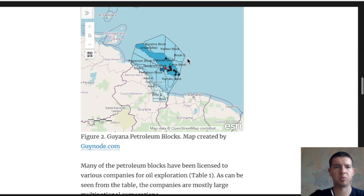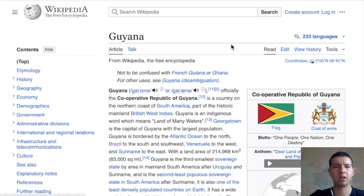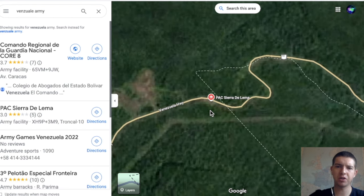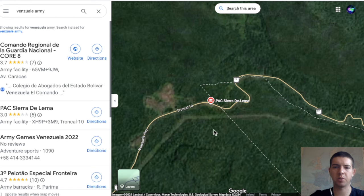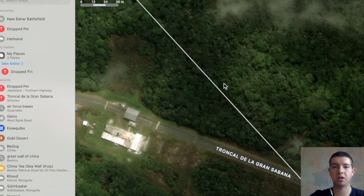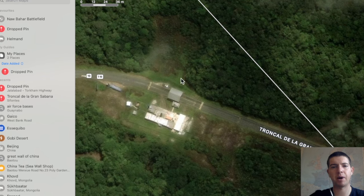Looking at the petroleum blocks in the sea and trying to find military installations — I found a few army camps but just some sheds, not that interesting. More interesting was a checkpoint on the Venezuela-Guyana border. We again have a dotted line, not a hard line on Google Maps, whereas on Apple Maps you see a distinctly more solid line at the same checkpoint — kind of like a shed with maybe a barrier.